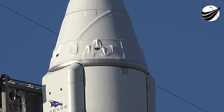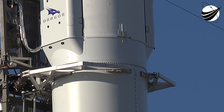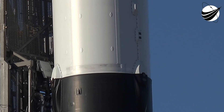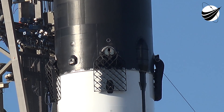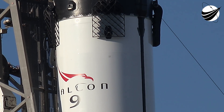It is great to be here with you to cover the 19th commercial resupply mission to the International Space Station for NASA. Today we will be delivering more than 5,700 pounds of cargo to the ISS, including critical materials to support numerous science and research investigations that will occur on board the orbiting laboratory. We'll have more detail on that research later in today's webcast.